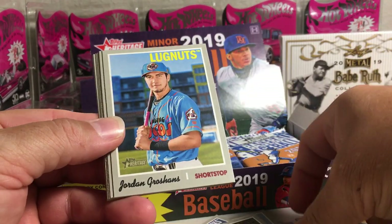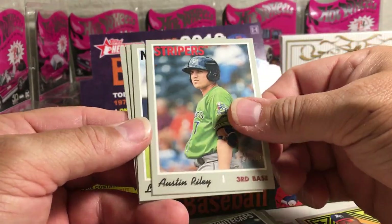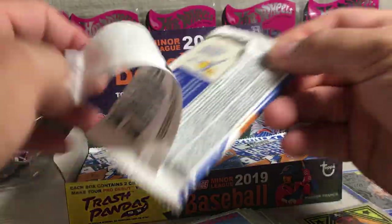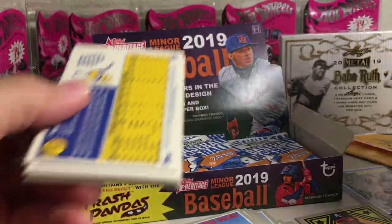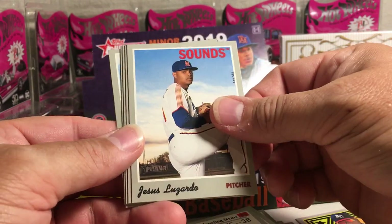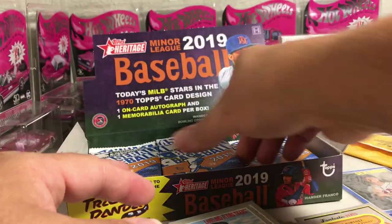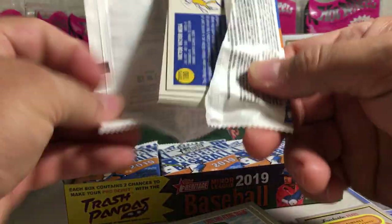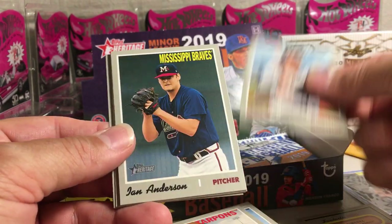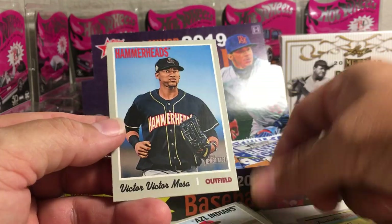We got Tim Tebow, Jordan Groshens, Colton Welker, Parker Meadows, Austin Riley, Logan Gilbert, Adonis Medina, Julio Pablo Martinez, Yusnel Diaz, Isaiah Gilliam, Cabrian Hayes, Jesus Luzardo, Andres Menez, Fantastic Feats insert, DJ Peters, Seth Beer, Franklin Perez. Ryan Costello, Estevan Floreal, Tyler Freeman, Ian Anderson, Joey Bart, Fantastic Feats insert, Taylor Trammell, Ethan Hankins, Victor Victor Mesa.